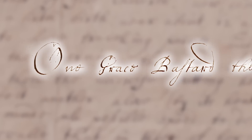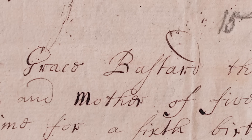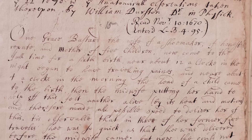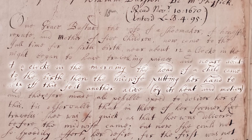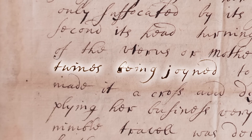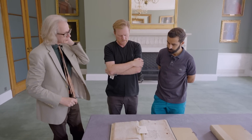It begins: one Grace Bastard, the wife of a shoemaker of honest repute. Everyone seems to be of honest repute at this period. A mother of five children, now come to the full time of a sixth birth, was at about 12 o'clock in the night began to have travelling pains. At four o'clock in the morning the head of a child came to the birth. Then the midwife, putting her hand to hold off this, felt another alive by its heat and motion. The twins being joined — so this is a conjoined birth, presumably exceedingly difficult. Mortality of conjoined twins and mothers in those days would have been almost universal.